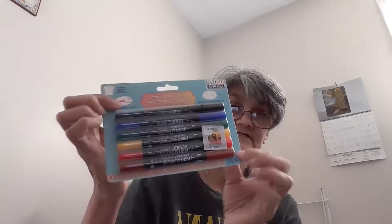I got some fabric markers here by Marvy — these are really good. Then I got a whole bunch of Sharpie markers. I didn't want to bring them all out but I got more of these because they were about nine dollars and they were on sale, so I grabbed those.